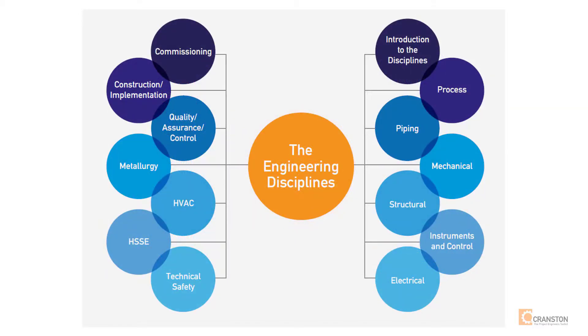And finally we have the engineering disciplines. These modules explain each engineering discipline and how they operate but from a project engineer's perspective. These modules have been developed in conjunction with industry lead and principal engineers. They'll give you a very wide understanding of each discipline without getting bogged down in calculations and theory.